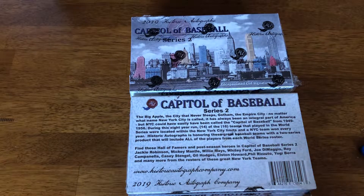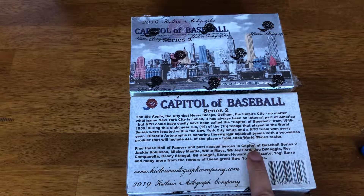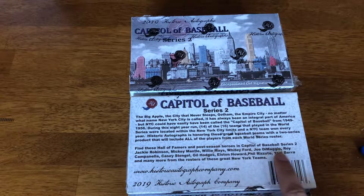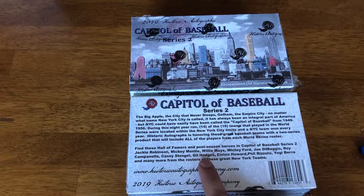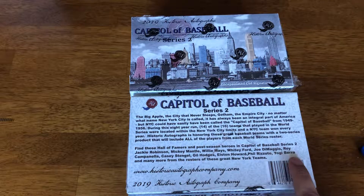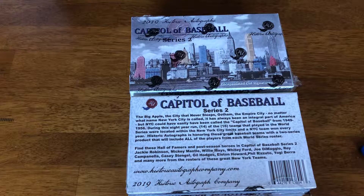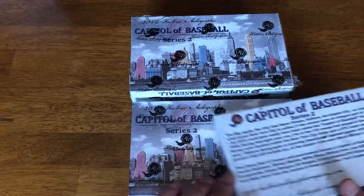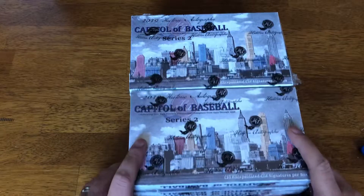Series 2 has Jackie Robinson, Mickey Mantle, Willie Mays, Whitey Ford, Joe DiMaggio, Roy Campanella, Casey Stengel, Gil Hodges, Elston Howard, Phil Rizzuto, Yogi Berra, and others. There's a big hit, one per case, guaranteed.